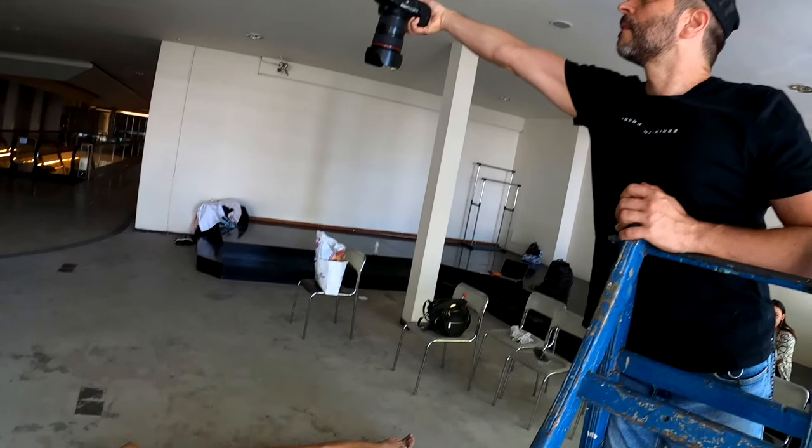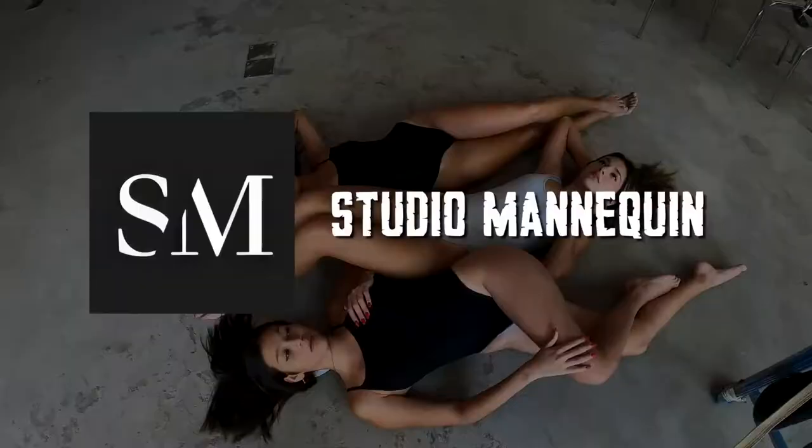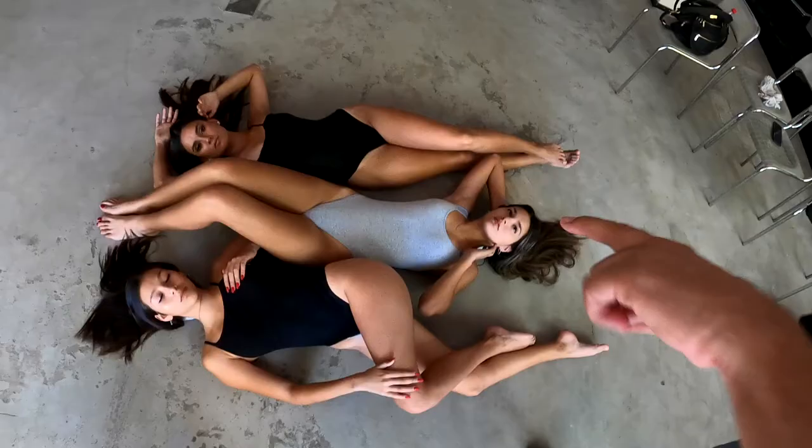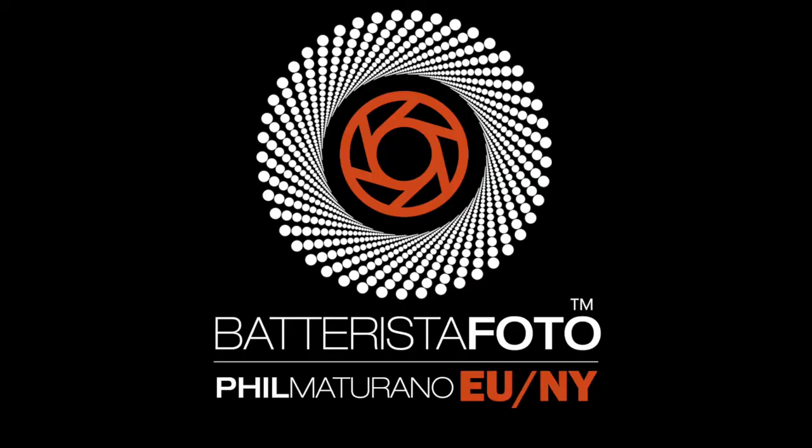I hope you'll check in for the next video, and maybe we'll try this again — who knows. Make sure to subscribe, hit like, and please leave your comments below. Let me know which shot was your favorite. I also want to send a big thank you to Studio Mannequin, a great modeling agency here in Argentina who provided the wonderful models I worked with today. See you on the next clip. Bye!